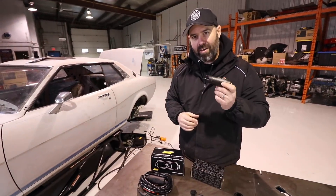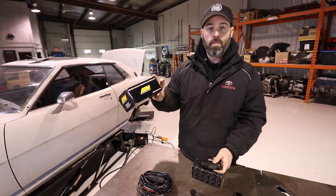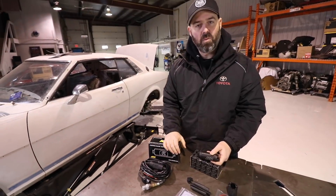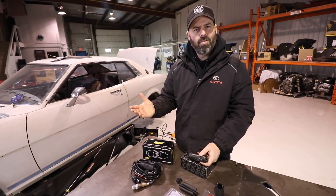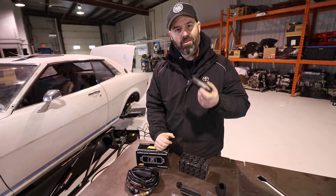As I mentioned in the opening, we are going to give one of these away as well as this X-series wideband controller. We're not going to be installing this today, but we wanted to mention it now because it's part of this giveaway package that we're doing with AEM.